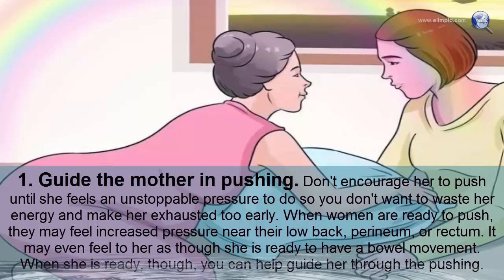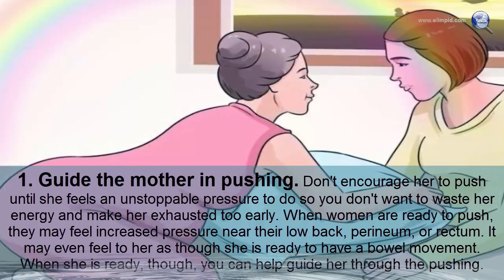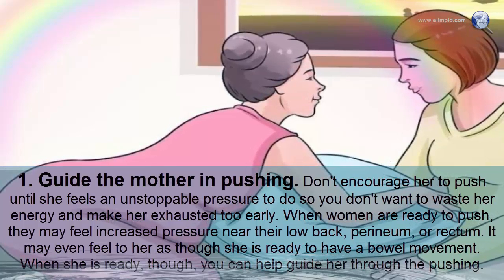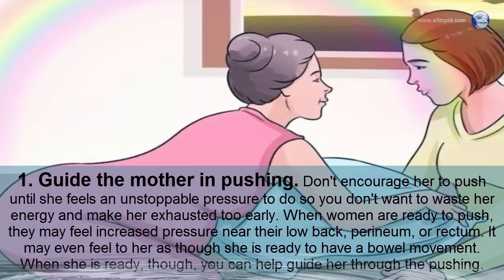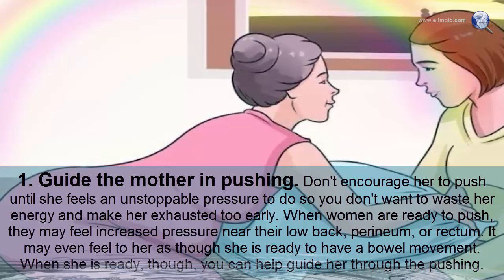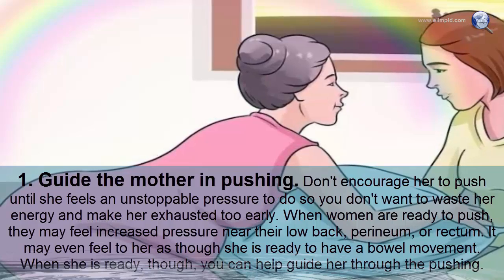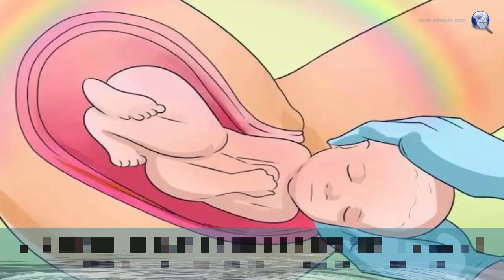Guide the mother in pushing. Don't encourage her to push until she feels an unstoppable pressure to do so — you don't want to exhaust her too early. When women are ready to push, they may feel increased pressure near the lower back, perineum, or rectum, and it may even feel as though they need a bowel movement. When she is ready, help guide her through pushing.